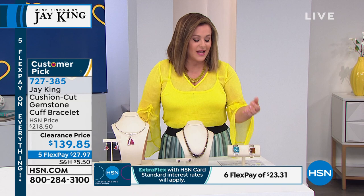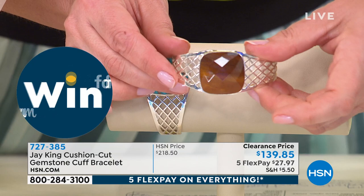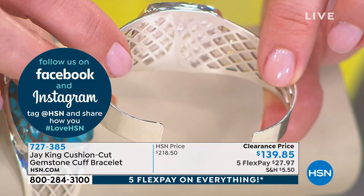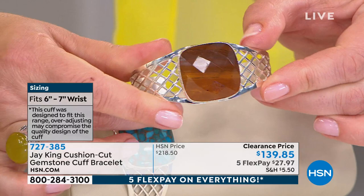Big customer pick, almost 80% off. Then there's the desert sunset — it really looks like a landscape. See how you get all those warm tones — butterscotch, honey, caramel, toffee, and some chocolate tones. No two will ever be alike. Item number 727-385. These cuffs are made differently, so don't be afraid even if you have a larger wrist — you can give these a little pull or hug to make them fit. A big bold cuff that's remarkably light and easy to wear.